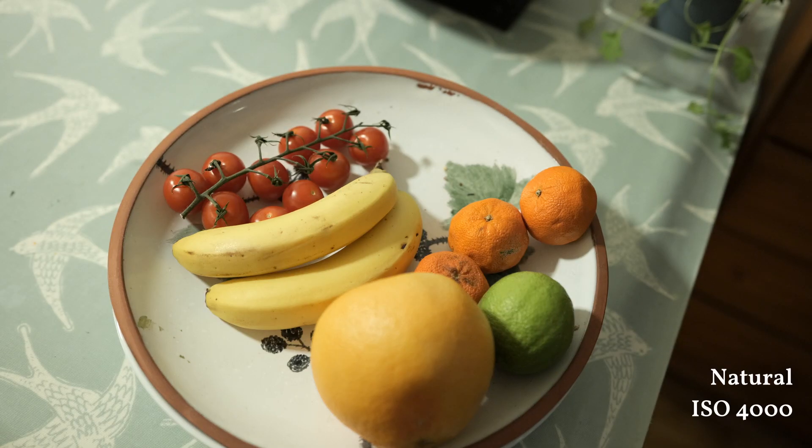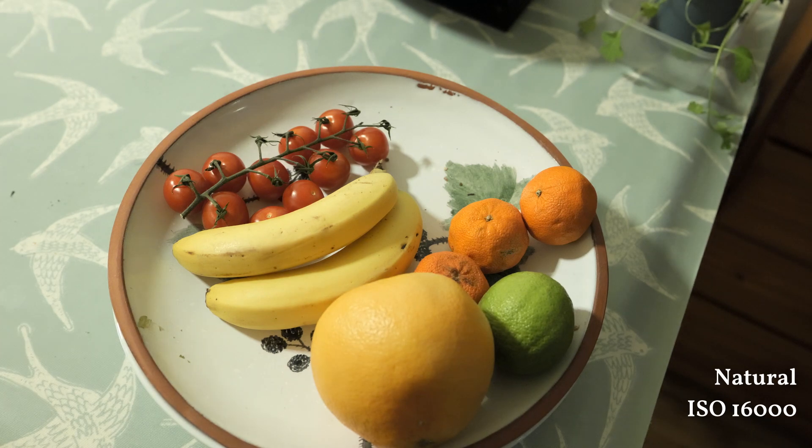First we have the Natural profile at four different ISOs. Natural profile at ISO 4000, ISO 8000, and you'll notice some exposure changes here at ISO 16,000 and at ISO 32,000.